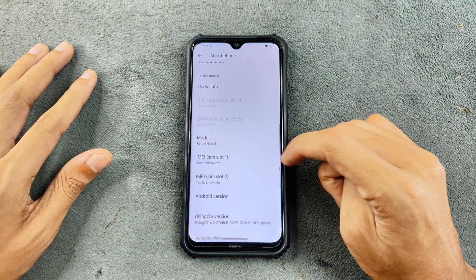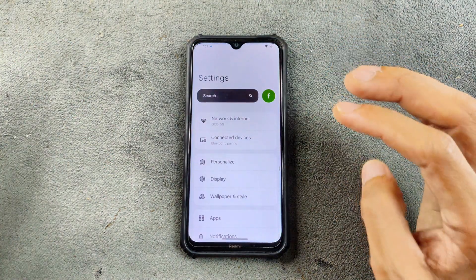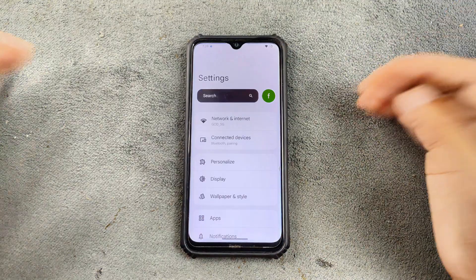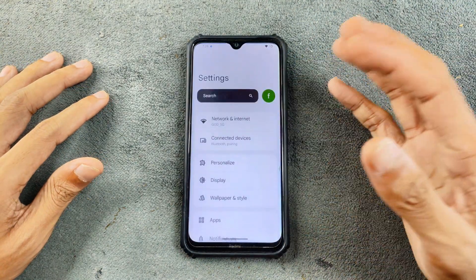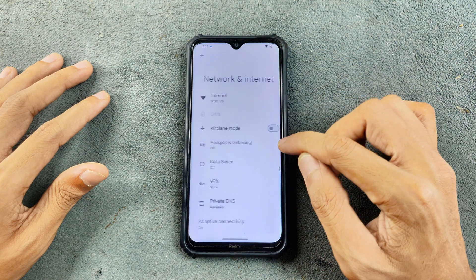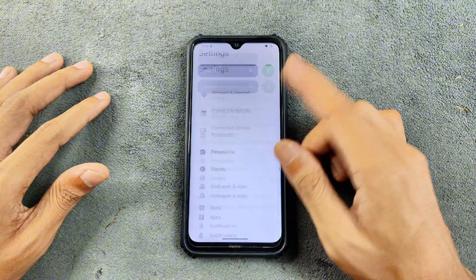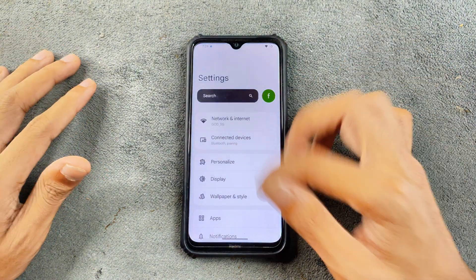The settings panel doesn't look exactly like stock Android 15, but it still looks good and is well-categorized. We also have the Peak feature which was introduced in Android 15-based ROMs. The ROM is performing really well and is pretty smooth overall.